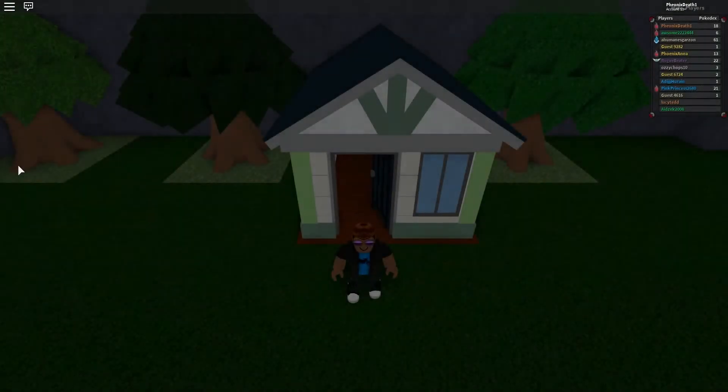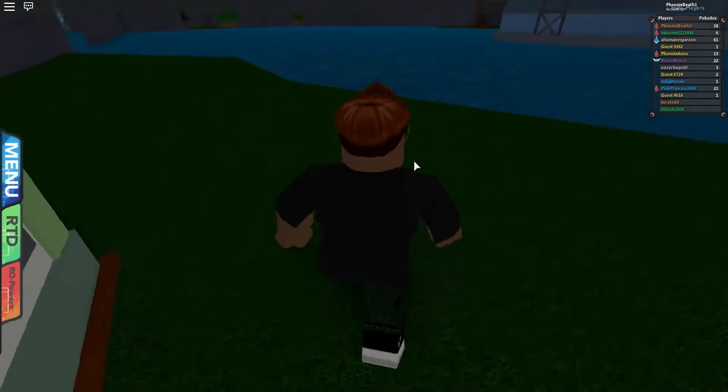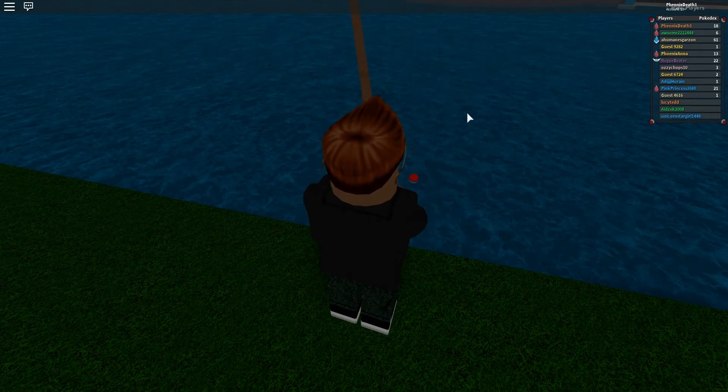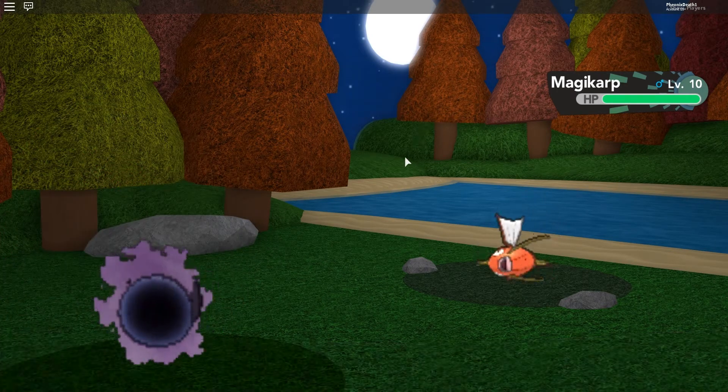I'm gonna save real quick because we made progress. I want to actually fish something up even though we might not keep it. Old rod — we're waiting and we're fishing. Look at my little leg dab! Yeah, that's typical — Magikarp is usually what old rods bring in.